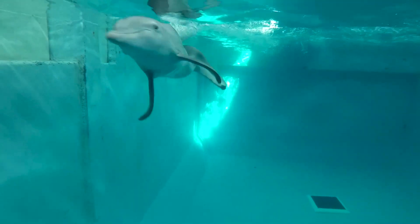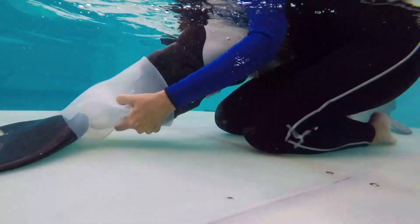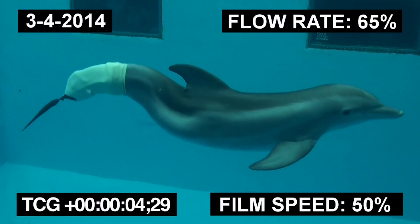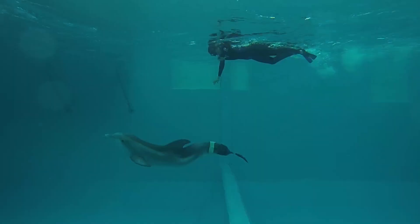Winter, the most famous Clearwater Marine Aquarium resident dolphin, is well known for the loss of her tail flukes. To help Winter exercise her dorsal and ventral muscles, we use a prosthetic tail. Learn more about Winter and her tail in the Winter Story virtual field trip.